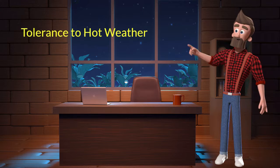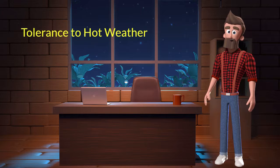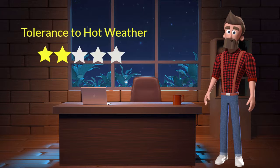Tolerance to hot weather: This dog breed has bad tolerance to hot weather. I will rate it 2 out of 5 for its tolerance to hot weather. If you stay at a place which has predominantly hot weather, then you should not adopt this breed.